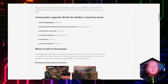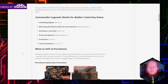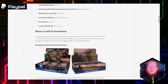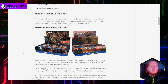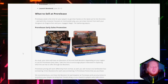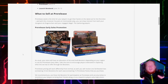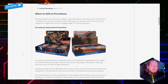Pre-release week is time for your players to get their hands on the latest set for the first time, and with any crossover focused on commander play, you can draw interest from both your Dungeons & Dragons fans and engage your Magic the Gathering players. Pre-release early sales promotion will be for set boosters and draft boosters. Your store will have an allocation of set and draft boosters depending on your region for the pre-release's early sales. I'm personally not the biggest fan of set boosters, especially with a pre-release draft environment, but I can see where some people might want to get more of these commander cards in their hands faster.